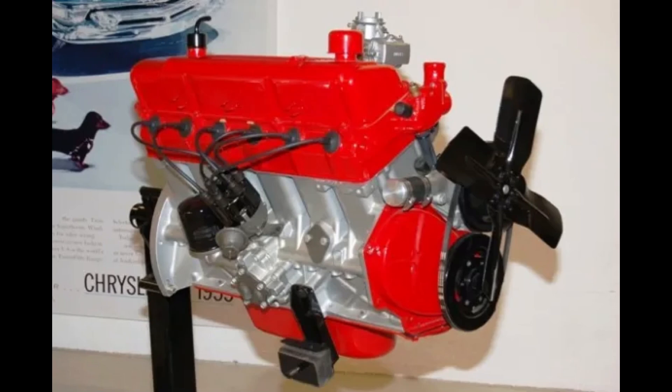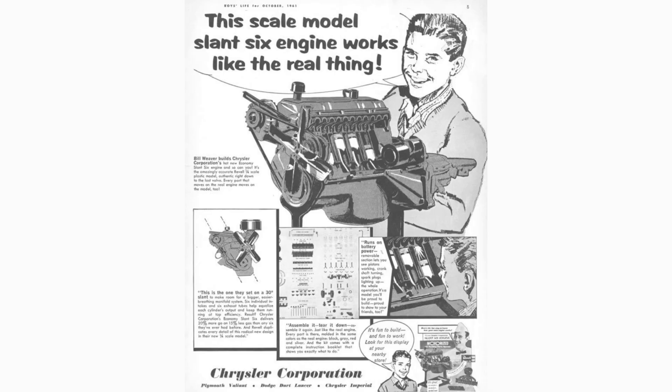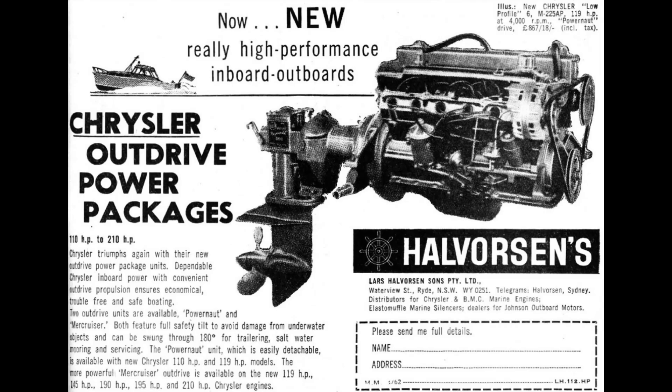Introduced in 1959 for the 1960 model year, Chrysler would offer the slant 6 in North America until 1983 in cars, 1987 in trucks, and 1991 for agricultural, marine, and industrial use. Mexico continued into the early 2000s — a very long production lifespan. In the comment section, can you think of an engine that had a longer lifespan than this one?